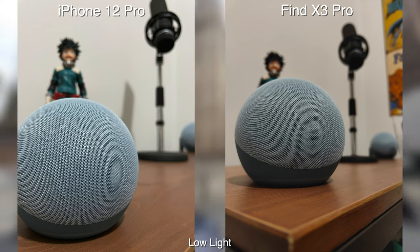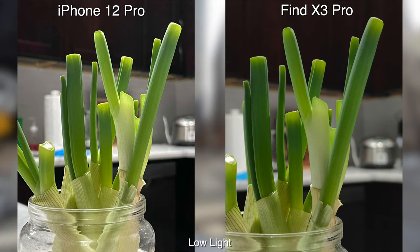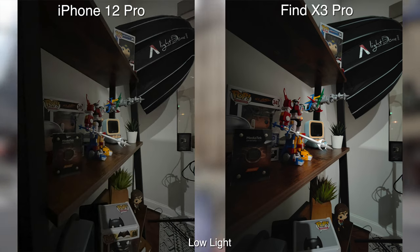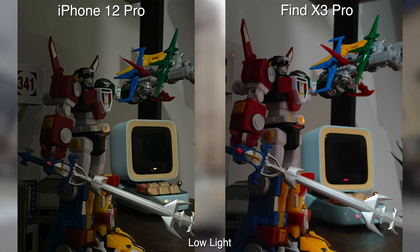For low light photos, I do notice that on the iPhone it's a bit brighter when you do have a light source. On the Oppo, the blacks are more crushed so you're losing a lot of detail there. But if you are in a darker situation, then the Oppo does win because you can see a bit more in the shadows, and the colors are more vibrant and punchy so it stands out better.